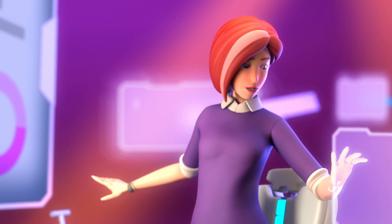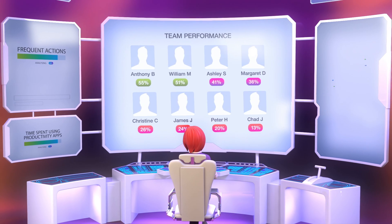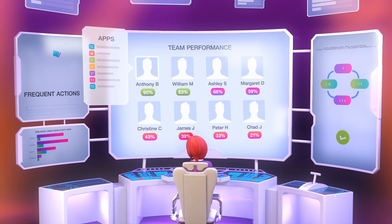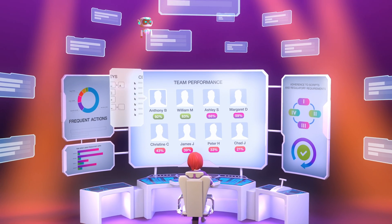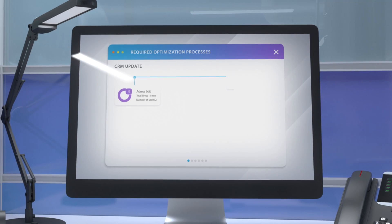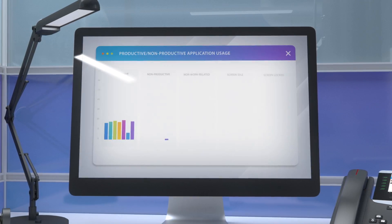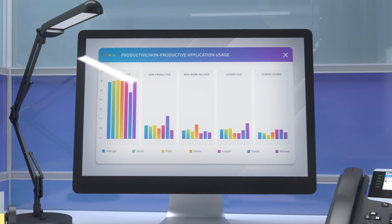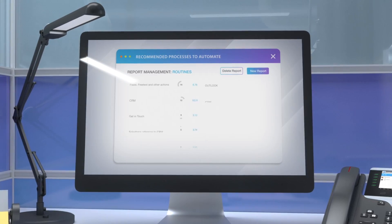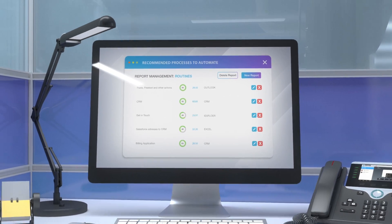The first step is to understand how your employees perform their tasks. Using desktop analytics, we follow which applications employees use, the web pages they visit, as well as any keystrokes and mouse clicks they make. Using all this data, we identify processes which require optimization, as well as processes that your employees need to be further coached on, and also processes which we can easily automate and completely eliminate from their to-do list.